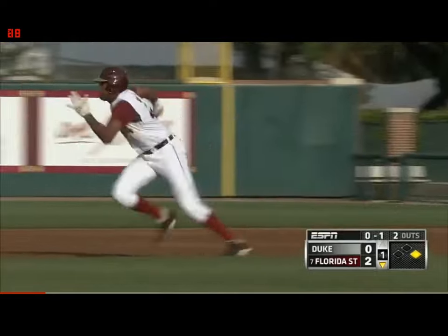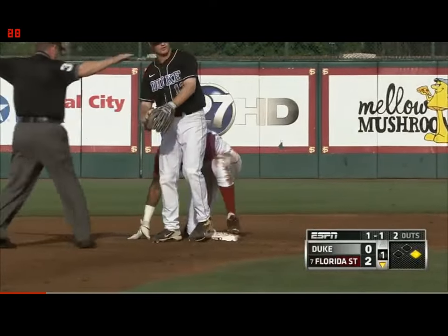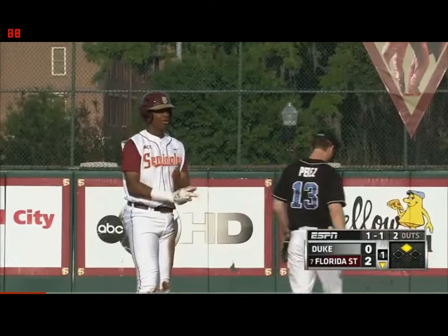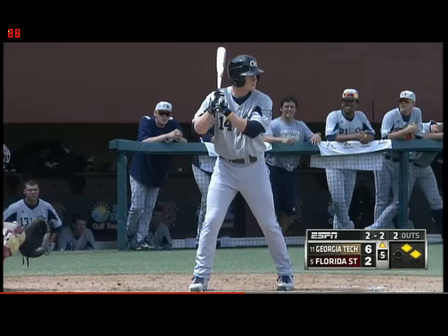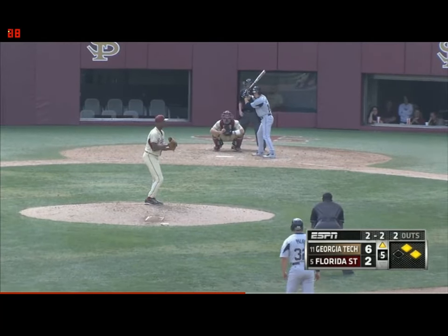This is where the inexperience shows, but also the speed, as he winds up making it into second base. Sometimes it's better to be good than lucky — so he'll take that, his 18th run driven in. 6-2 Georgia Tech.